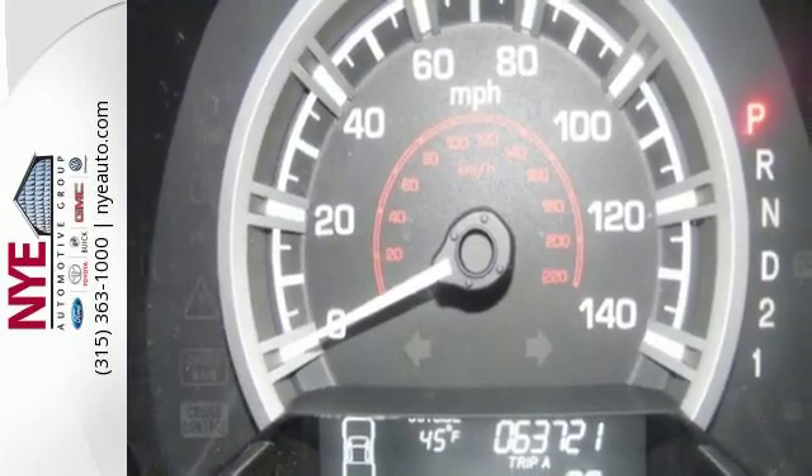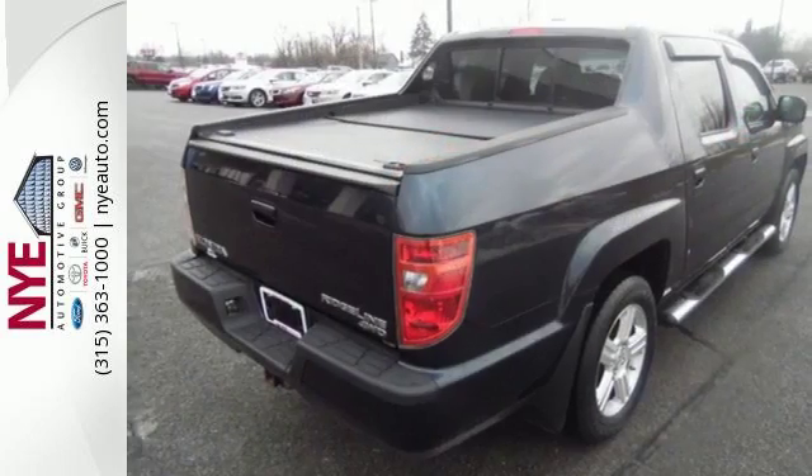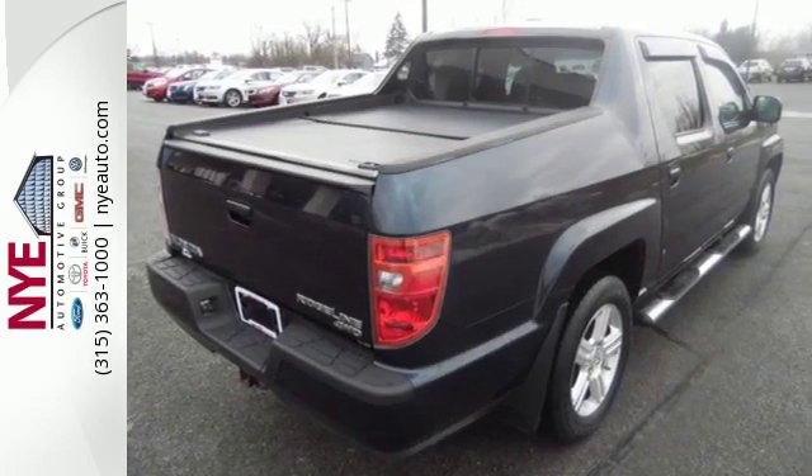With its powerful performance, silky smooth ride and unmatched versatility, the Ridgeline goes right to the head of its class.